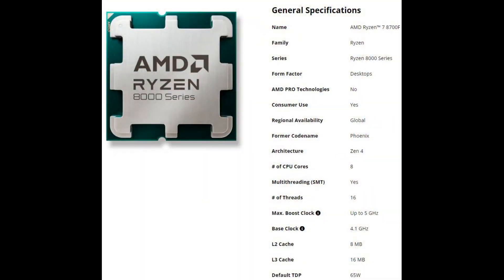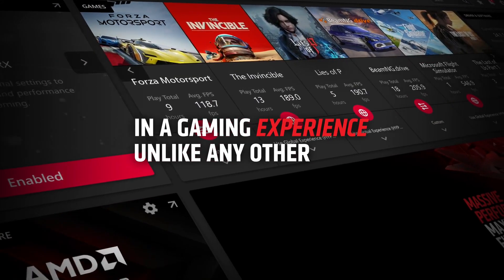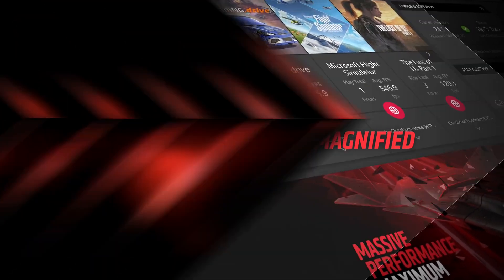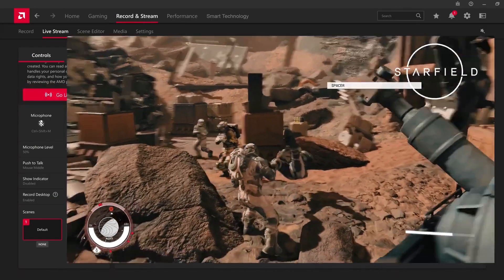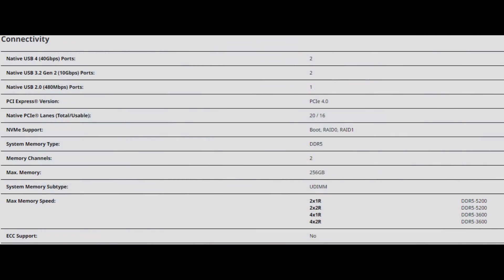The Ryzen 7 8700F features 8 Zen 4 cores clocked up to 5.0GHz. The CPU is designed for a 65W nominal TDP and offers 16MB of L3 cache — half of what AM5 Ryzen 7000 processors provide. Additionally, the CPU does not support PCIe Gen 5 and offers up to 20 PCIe Gen 4 lanes, with 16 of them being usable.